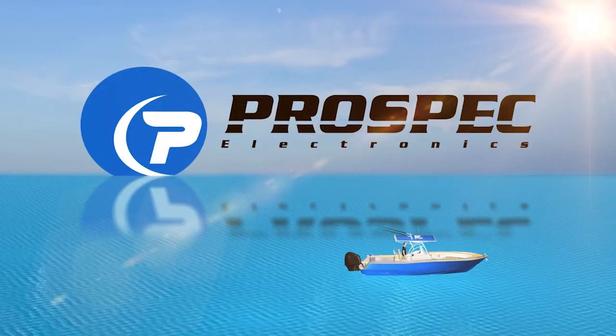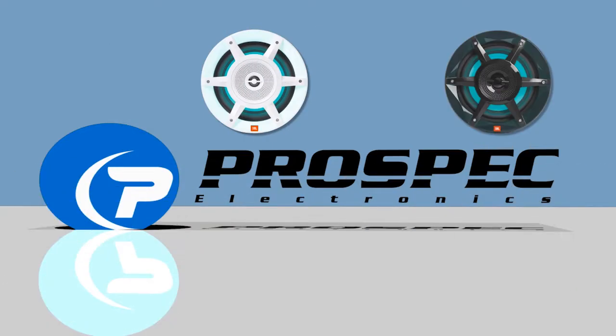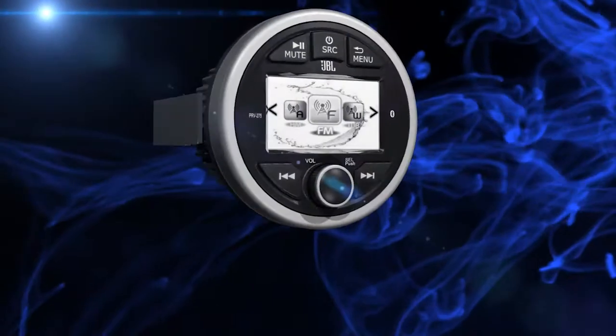ProSpec Electronics is Harman's partner to the marine industry. We are more than just a distributor — we are the manufacturer of JBL by Harman and Infinity by Harman marine receivers.